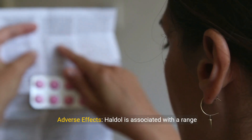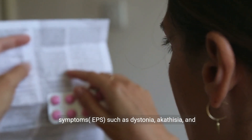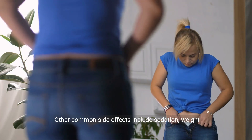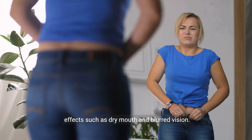Regarding adverse effects, Haldol is associated with a range of adverse effects, including extrapyramidal symptoms (EPS), such as dystonia, akathisia, and tardive dyskinesia. Other common side effects include sedation, weight gain, orthostatic hypotension, and anticholinergic effects such as dry mouth and blurred vision.